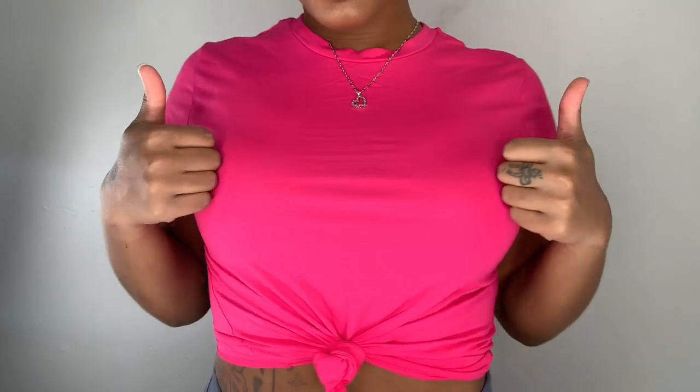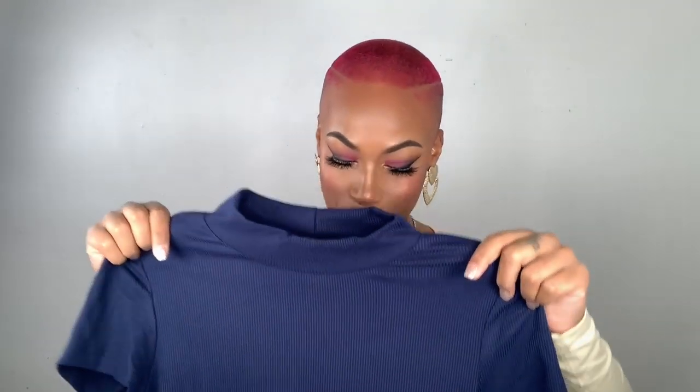Next I got another mock neck - I won't call it a turtleneck because it doesn't come up high. I got it in black and tan, like a rust color - it's in between tan and rust. One thing about Shein shirts that aren't bodysuits is they look a little croppish but it's not really a crop top. It's a good length - you can tuck it in and it'll look like a bodysuit, which is pretty dope.